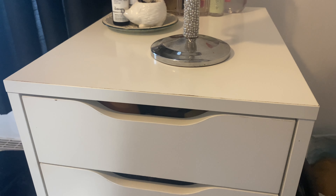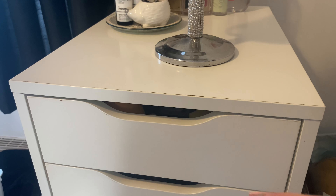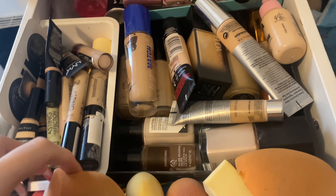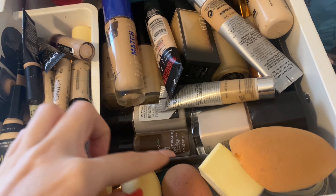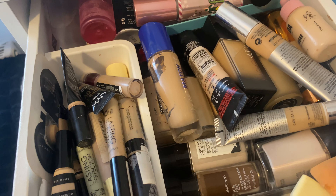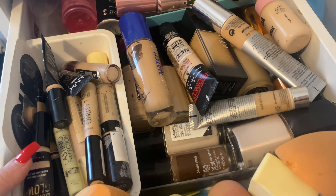I've got some Zoeva brushes in here, Urban Decay, Real Techniques — there is such a mishmash of brushes. That's my brush collection — not the most aesthetic thing in the world but they're essential. This is actually where I do my makeup every day, with everything handy on show. So here is the first drawer — we've got some sponges down here, also some hidden little hair clips. I need a massive clear out but I thought I'd film this first.